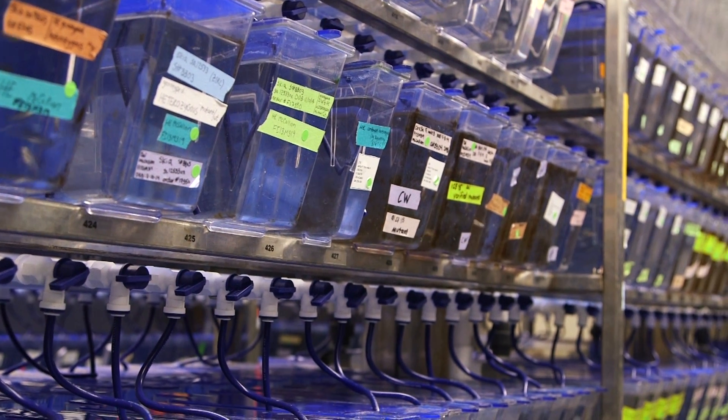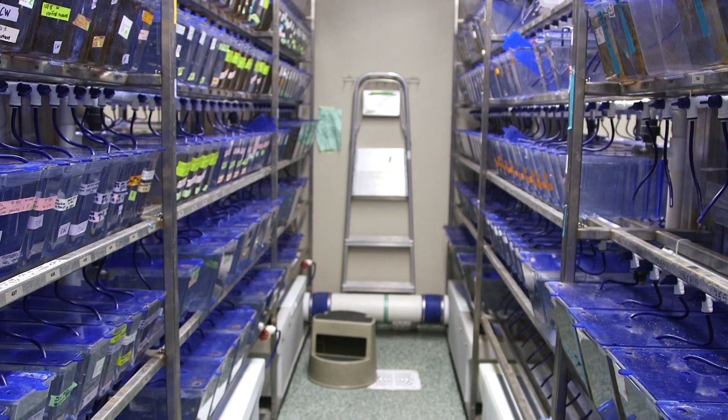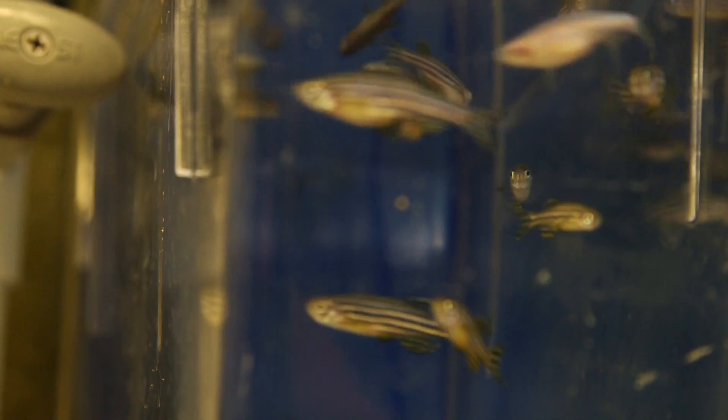We use zebrafish as an intermediate model organism to allow us to study regulatory sequences and to manipulate the genome. The primary thing that we want to achieve is to gain a better understanding of the regulatory architecture of complex disease. To be able to use that research to discover novel prognostic, diagnostic, and therapeutic tools would be the ultimate goal for my research group.